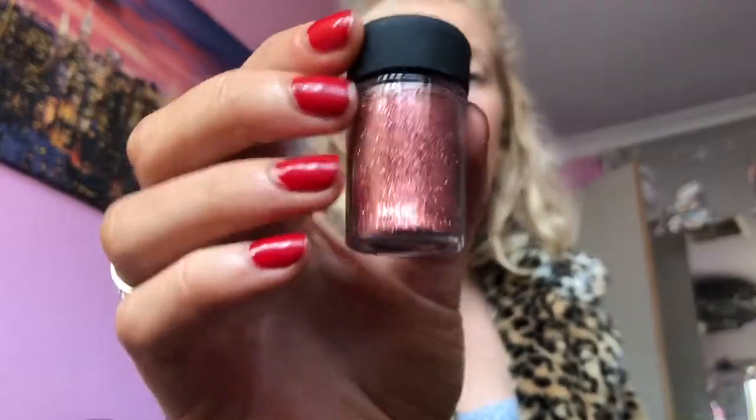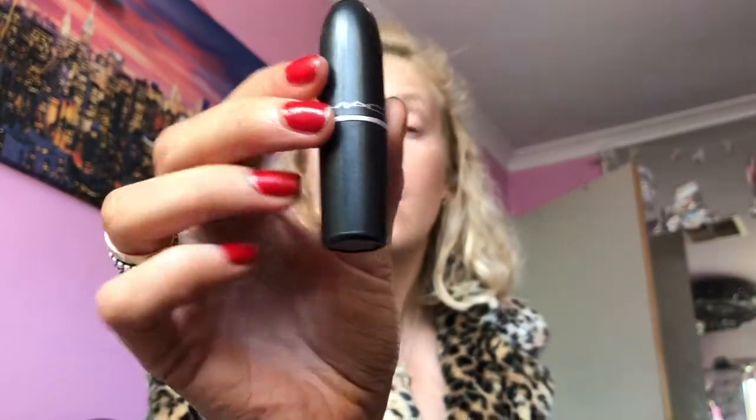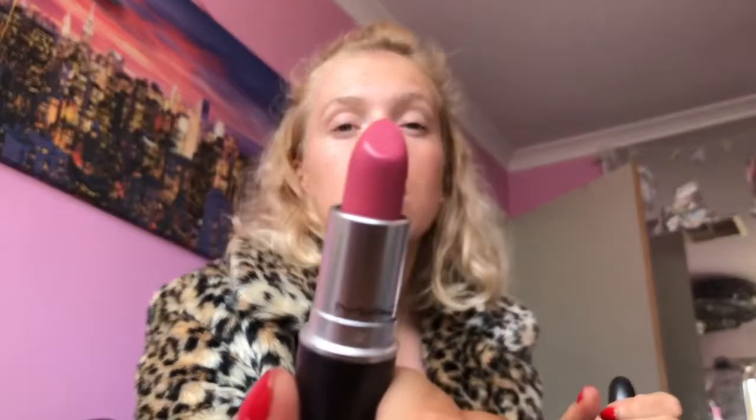Lastly from Princess Polly, I got this copper MAC glitter for my eyes. And also in that parcel I got a free full-size MAC lipstick because it was like national lipstick day or something. I got a black lipstick in the shade Love North, which is just this really cute soft pink. It actually looks really good with my fake tan.